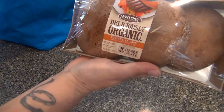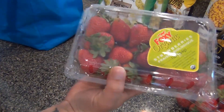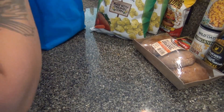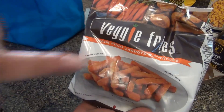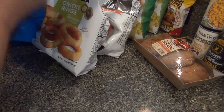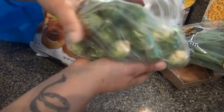Next I have some portabella mushrooms and two containers of strawberries. The portabellas I'll sauté with some peppers — that'll be my steak and cheese filling; it's delicious. I also got more of these veggie fries I like — carrot and potato flavor, same as last time — and onion rings, my favorite, plus some scallions and Brussels sprouts.